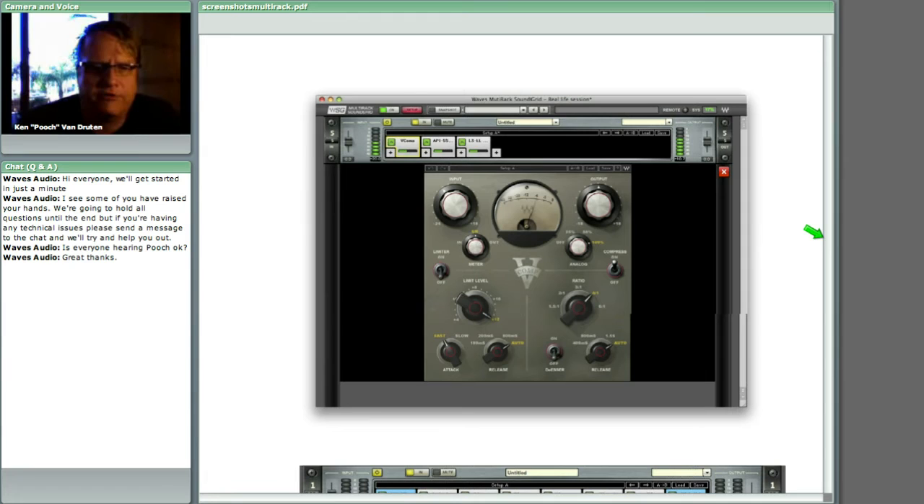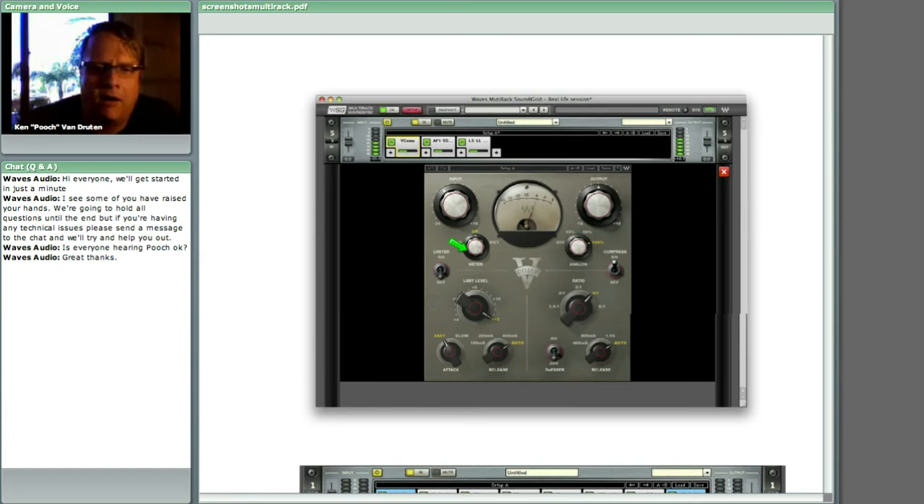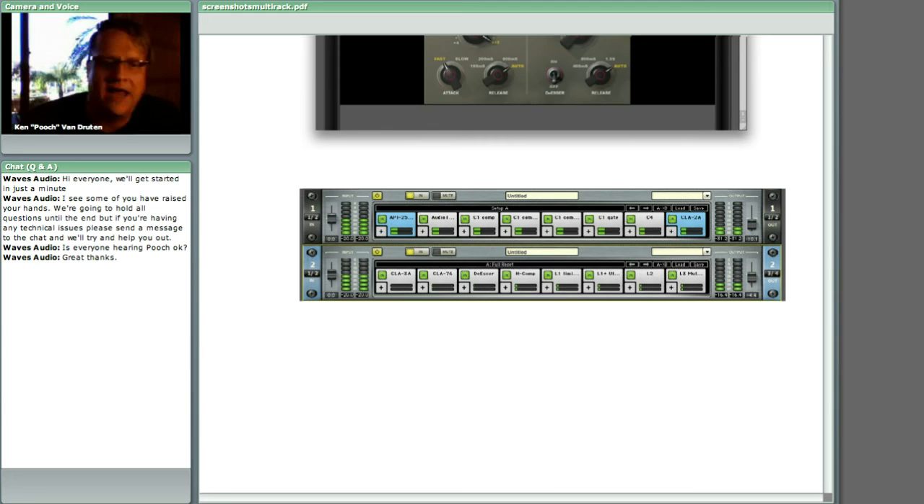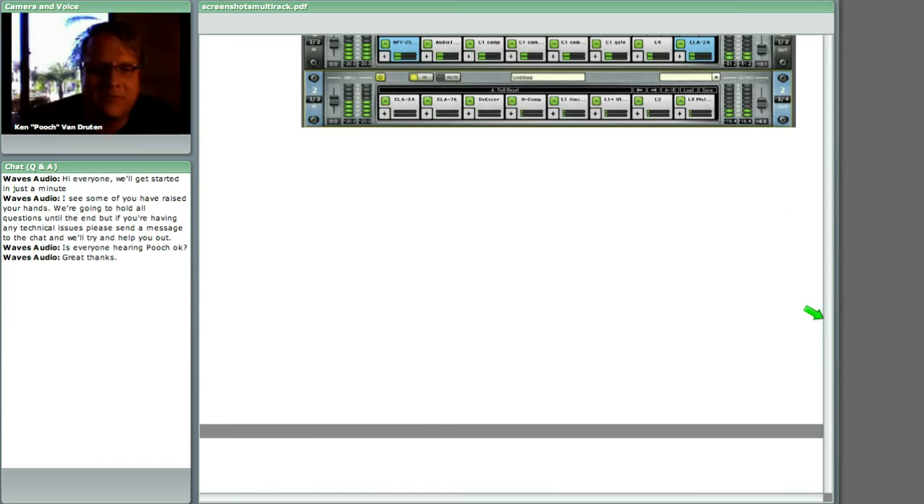Here you can see three different plugins in order. As you double-click on one, you get a window that brings up all the controls for that plugin. Here's a shot of where you would have eight plugins if you were going to use that many. And here's just a shot of some of the routing ideas — starting with a mono send and having it returned as stereo. It's a really smart, well-thought-out piece of software, very intuitive.